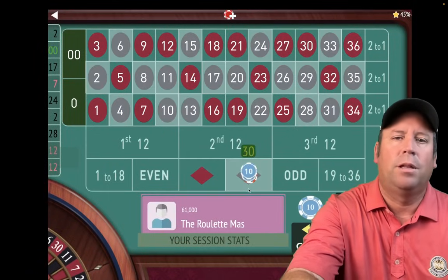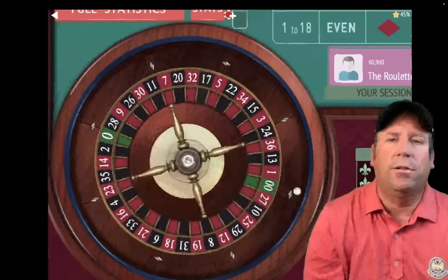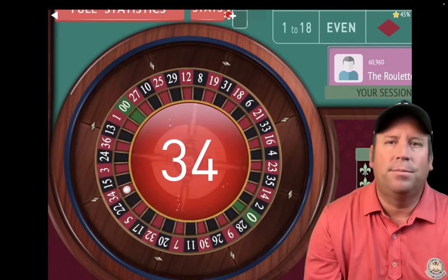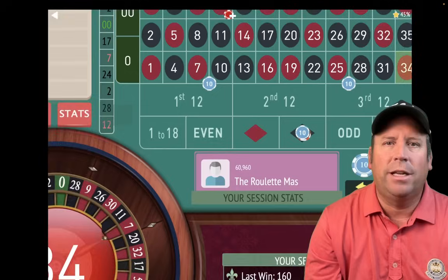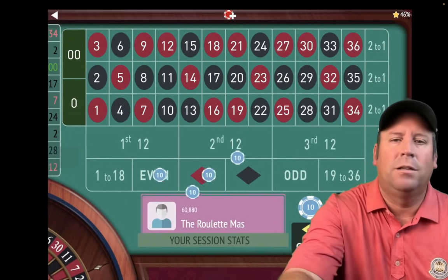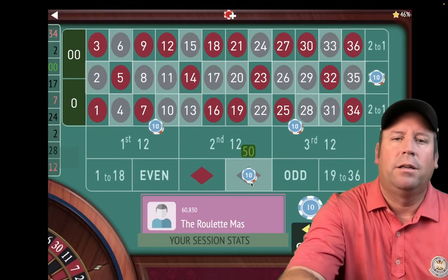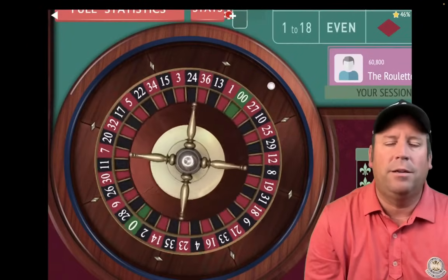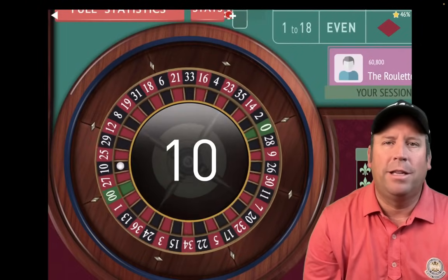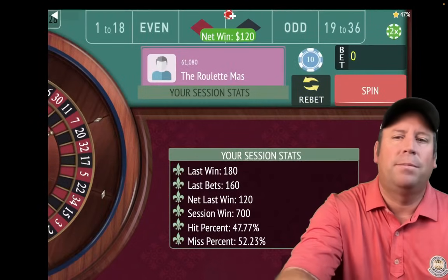That's $40 on black, $10 on each of the double streets, $20 on the column — $80 total bet. Kentucky White helps out a lot of people on the channel, answering comments and questions, which is really awesome. There's a loss, so we increase: $10, $10, $20, $40 — $160 total bet. That's a 10 black — a $120 win. Now we're up $700.